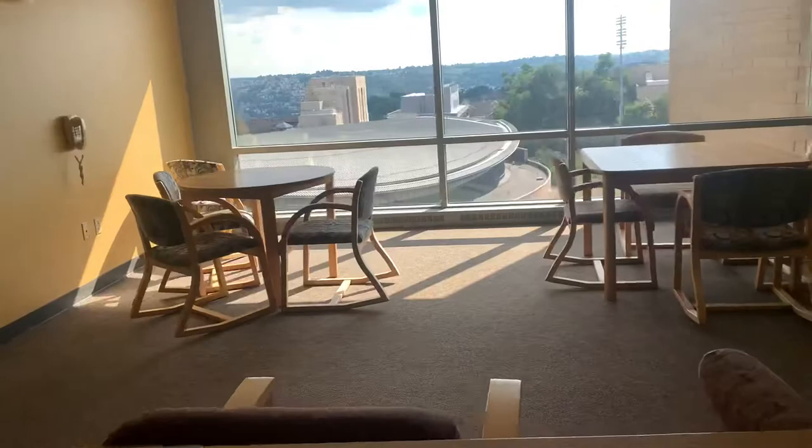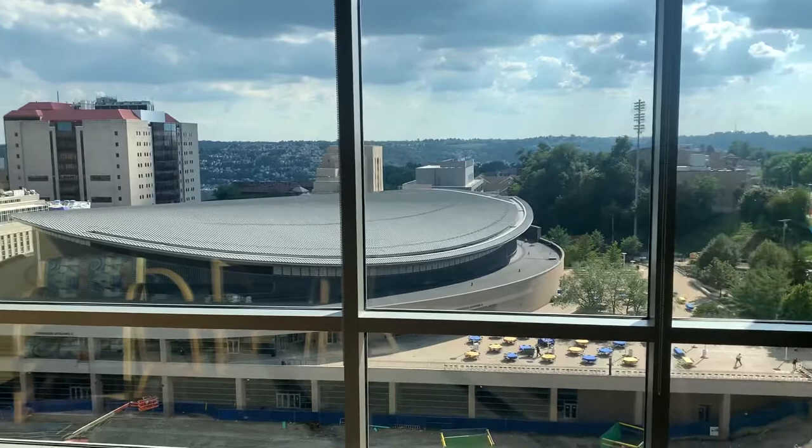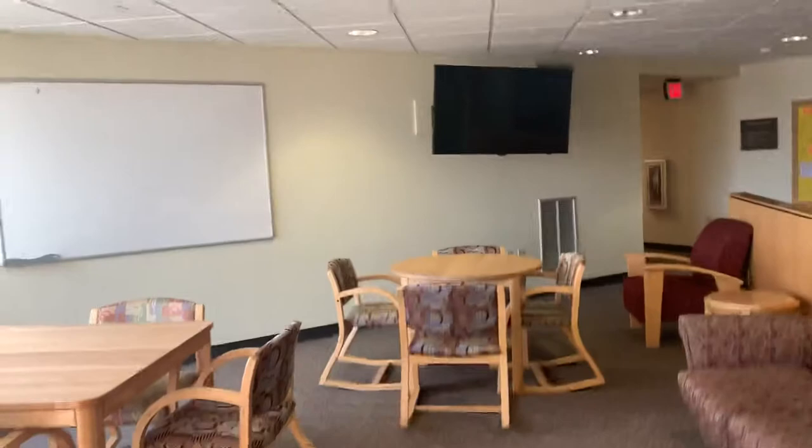This is a beautiful sitting area for college — very relaxing, great view of the city. This is called the Pete's Center. Fantastic view, very relaxing study area, or relaxing TV area. There's a whiteboard, sofas — a little lounge area.